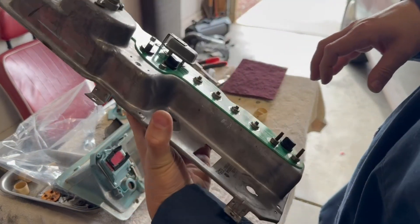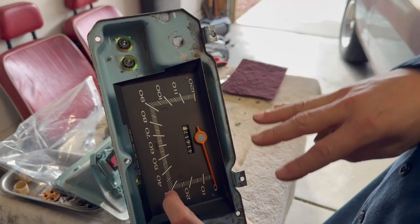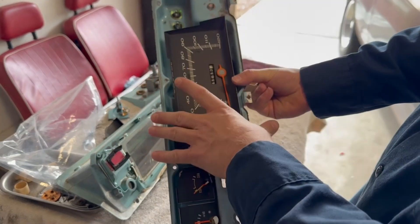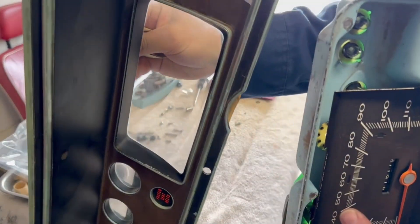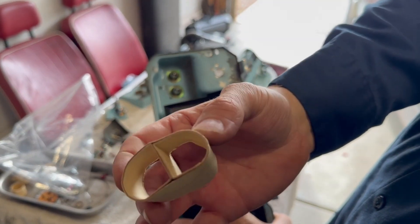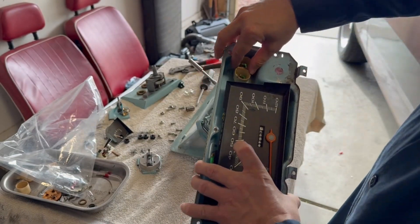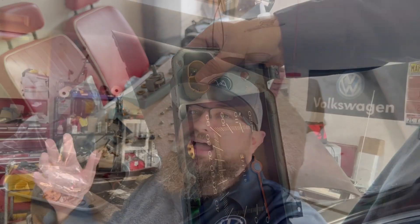Here's another random thing I thought was funny — you know how bad instrument cluster lighting is in old cars? Most of them are just bulbs behind everything. For the oil and brake lights in the hood, they wanted to make sure those were really bright and isolated. How'd they do that? With a super cheap rolled-up piece of cardboard that separates the lights. Yeah, that's 70s quality right there.